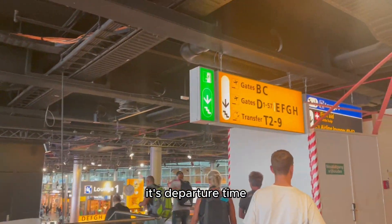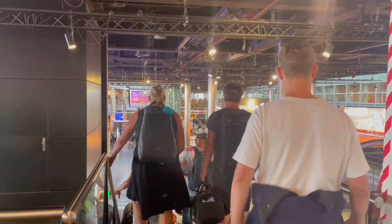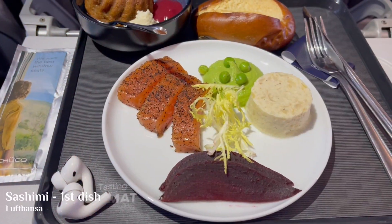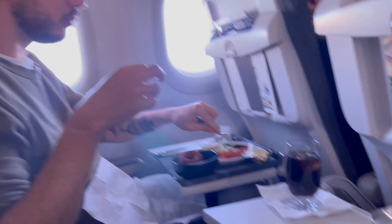It's departure time. We are walking to our gate, which is obviously on the other side of the airport. Wow, this is fancy — they've got sashimi. Look at that. Delicious.